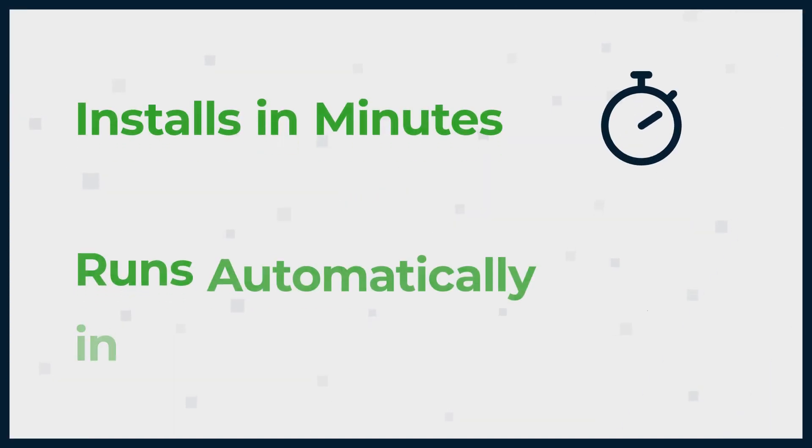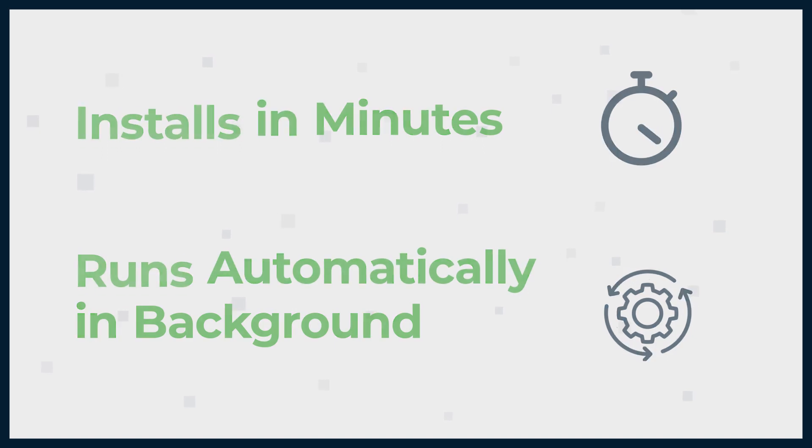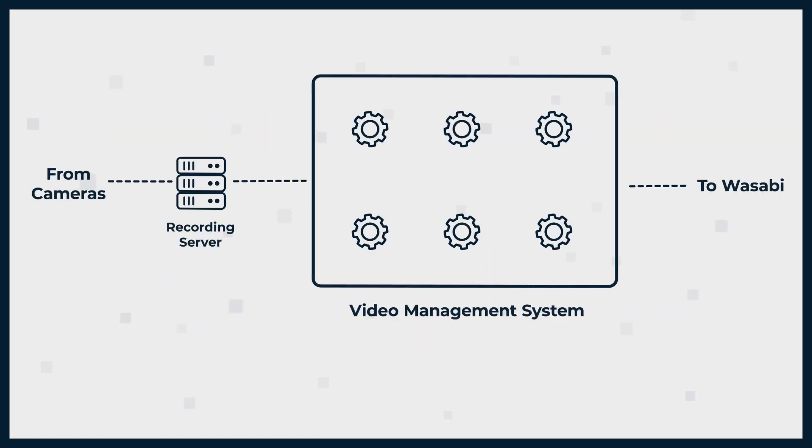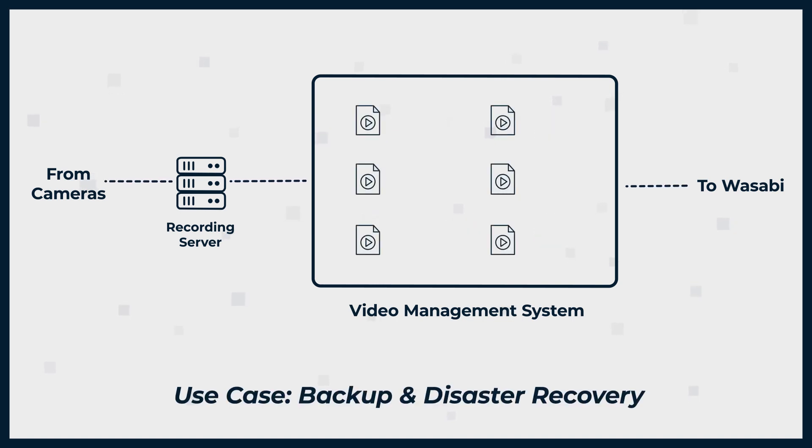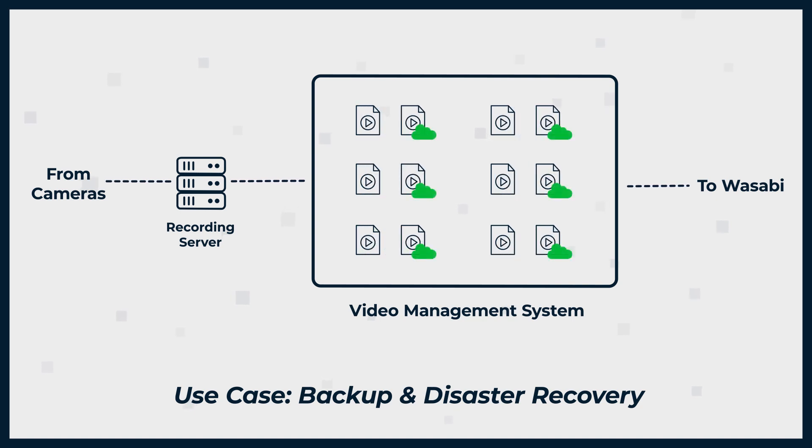Wasabi Surveillance Cloud installs in minutes and runs automatically in the background. The video management system continues to work as usual with no change to your existing operations. Once installed and configured, users have an effective hybrid cloud storage solution, where video data is stored both locally and in the cloud.